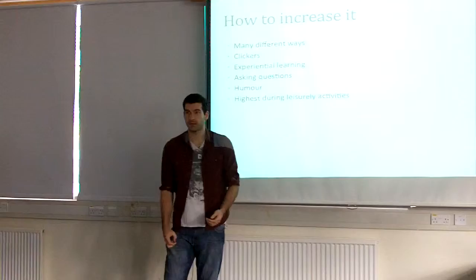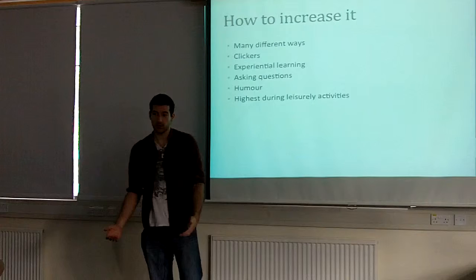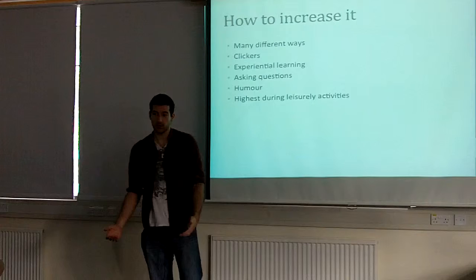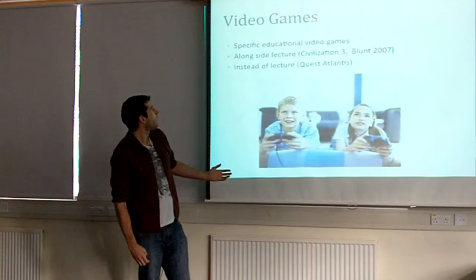But the highest form of engagement is during leisurely activities such as playing sports, your favourite hobby, or anything like that. For me, it's video games — I love playing video games. And that can be applied to education. Video games can be designed specifically for education.